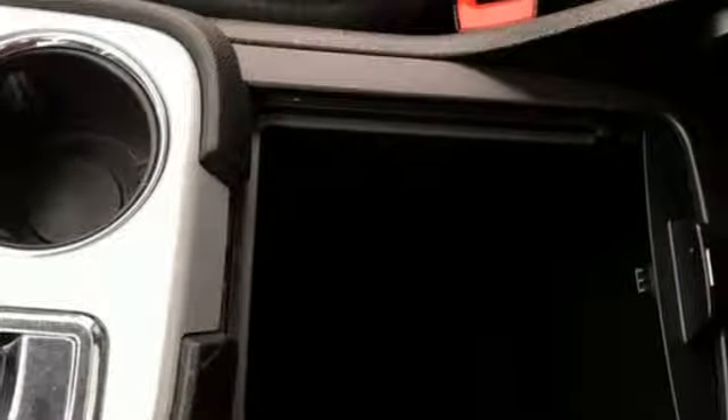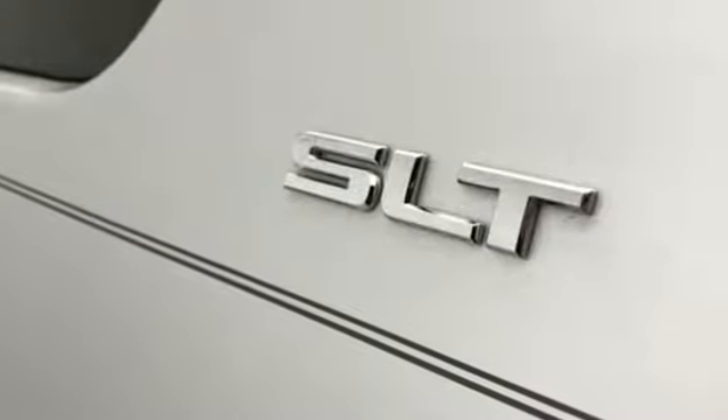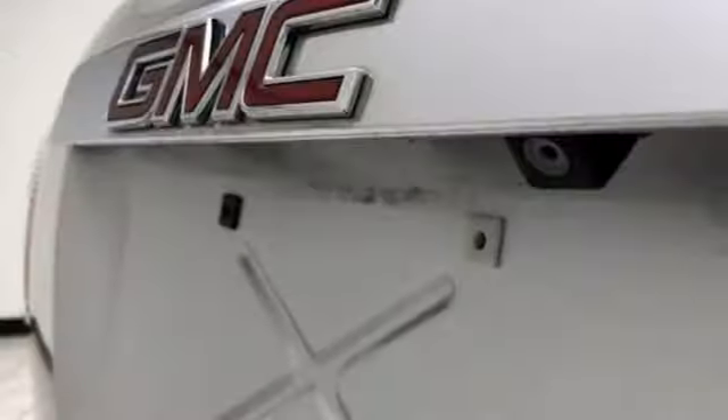Power tilt-down heated mirrors, Bose sound system, aluminum wheels, remote engine start, and V6 engine.